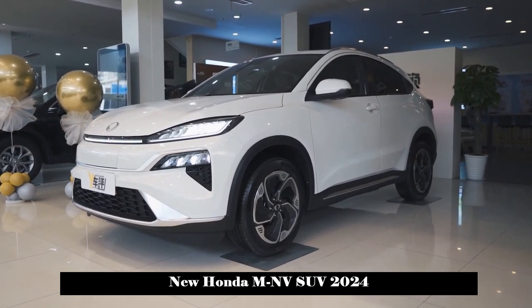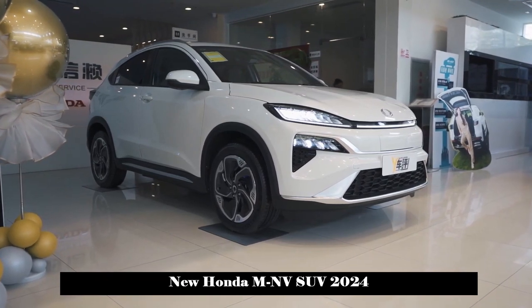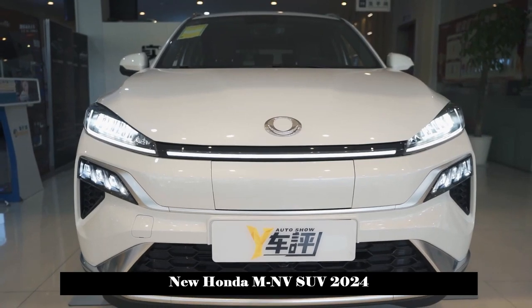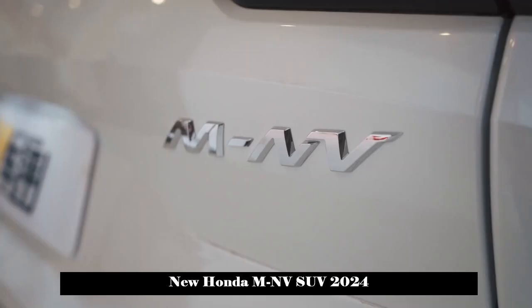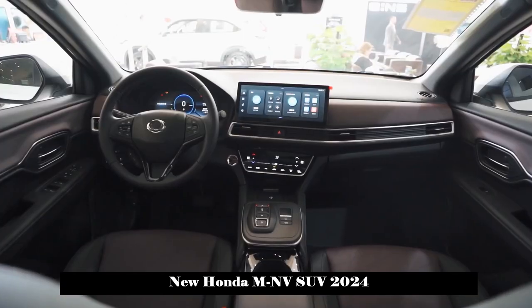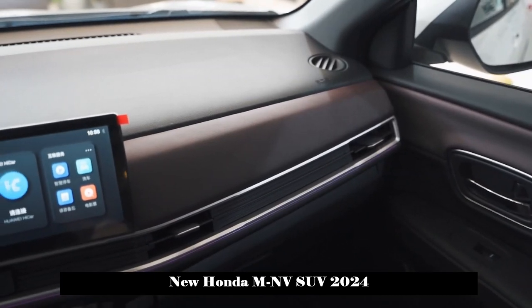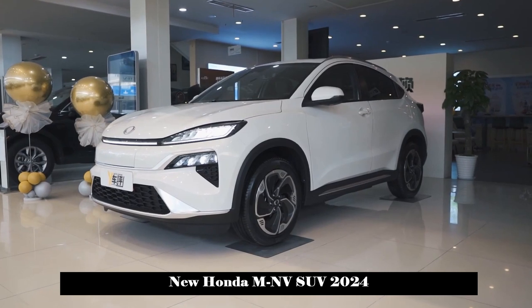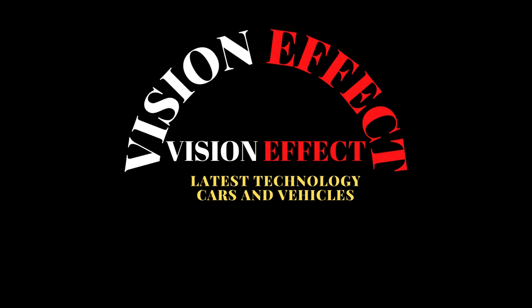In terms of power, the new car is equipped with a drive motor supplied by Zhixin Technology Co., Ltd., whose maximum power has been increased to 160 kW from the previous 120 kW, and the maximum speed can reach 150 km/h. The power battery adopts Shaoxing Fudi Battery Co., Ltd.'s lithium iron phosphate blade battery with CTP technology, and the CLTC pure electric cruising range can reach 500 km.